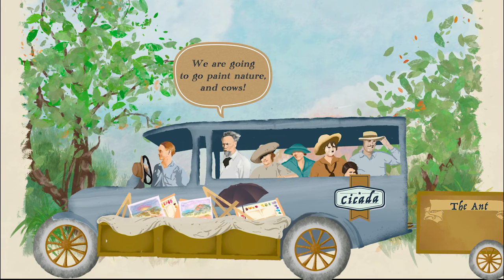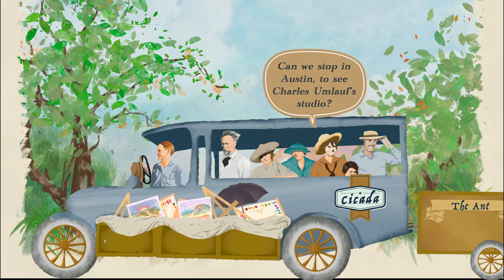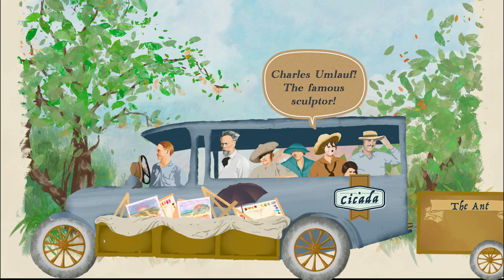We are going to go paint nature and cows. Can we stop in Austin to see Charles Umloff's studio? Who? Charles Umloff, the famous sculptor. Okay.